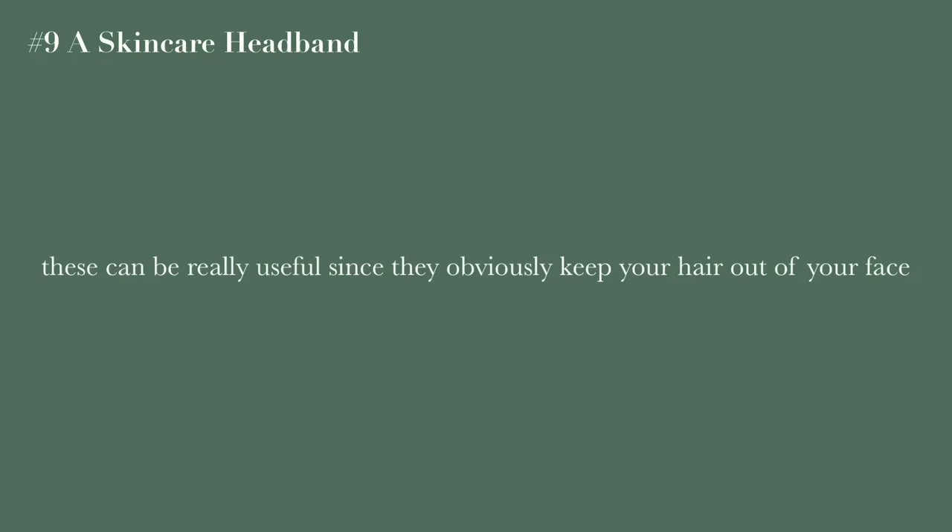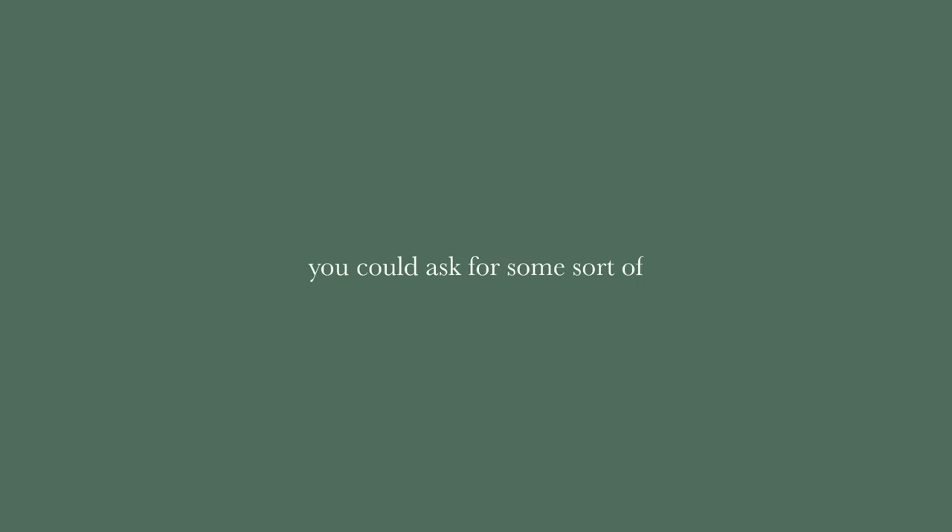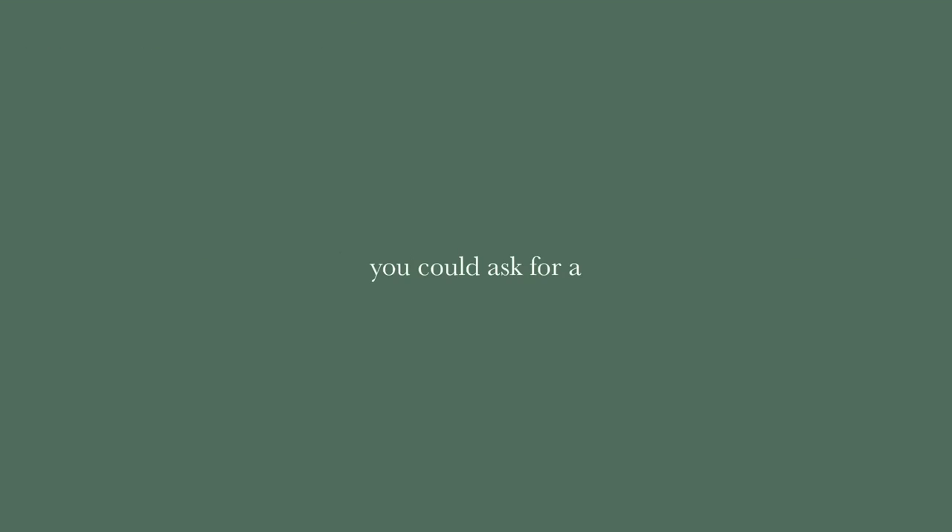Skincare headbands are really good because they keep your hair back and can be really cute as well, so if you're into skincare they'd make a great gift. You could also ask for some sort of beauty treatment — getting your nails done, a spa day, getting your hair or makeup done — anything like that would just be a great day out.